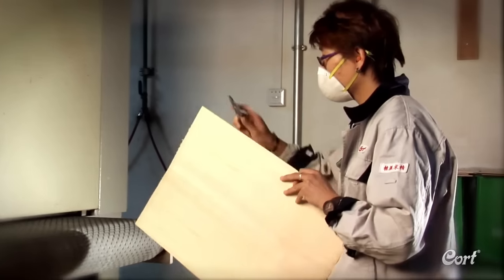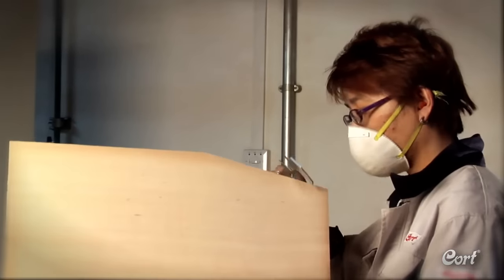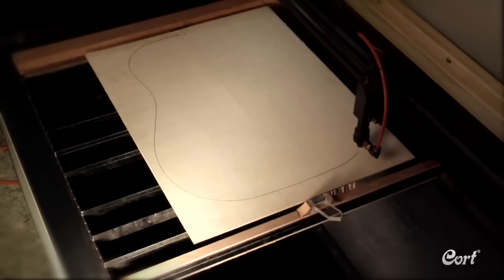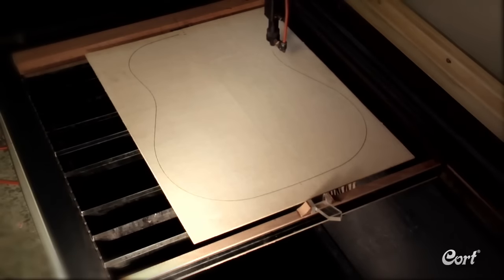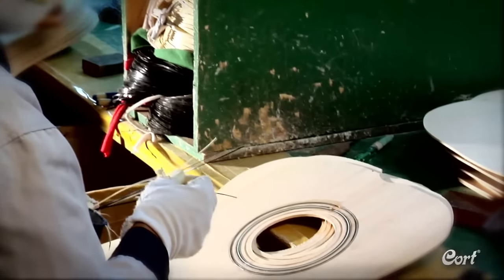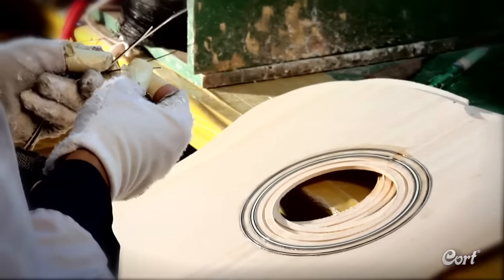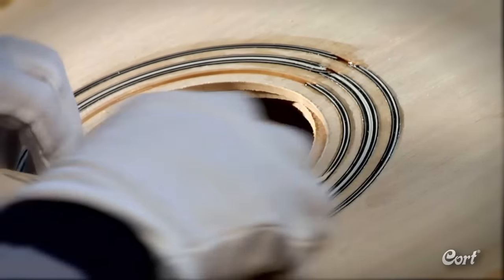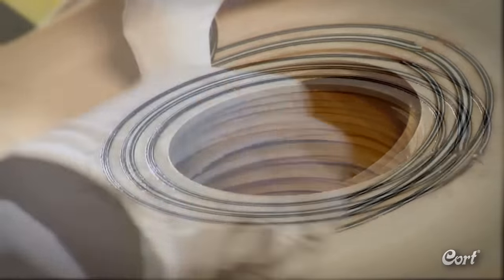Each time, the thickness is checked by a Cort inspector until the exact thickness is achieved in each and every top. These wood blanks are then laser cut into their desired shape. After sound holes are created, the intricate task of installing the often elaborate rosette begins. As with the inlays on the fingerboard, this requires highly skilled craftsmen and great care to give these guitars their important ornate detail.